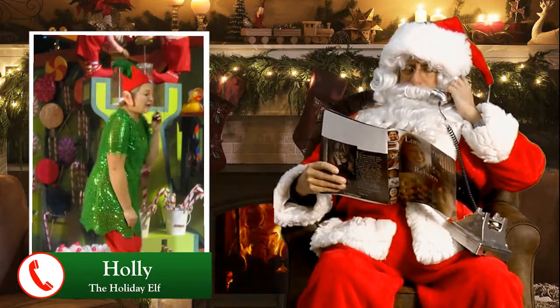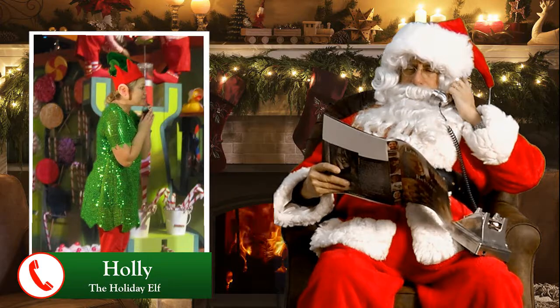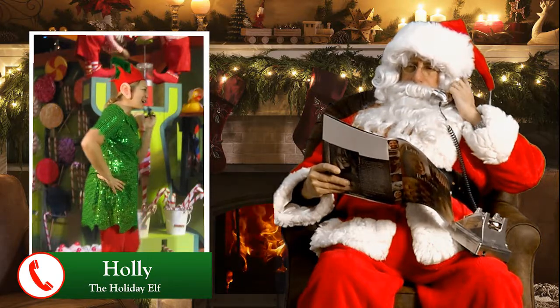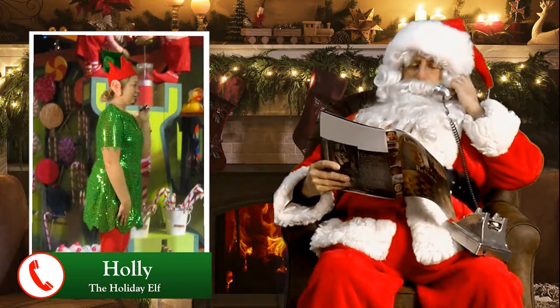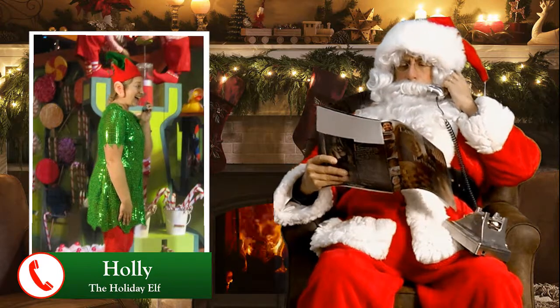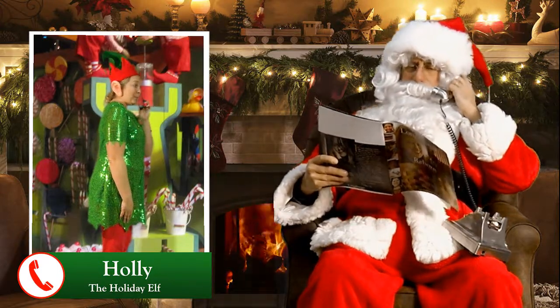Me and the other elves, we have some great ideas for Longaberger this Christmas. You know that Judy Wise — she's on the nice list, she's always on the nice list — and she has one of the best suggestions for all of us. Well, that's just what I like to hear, Holly. Ho, ho, ho. Let's hear some of those great ideas.